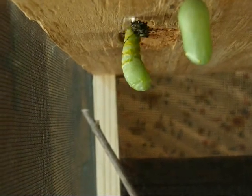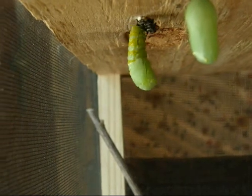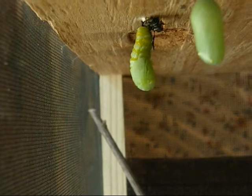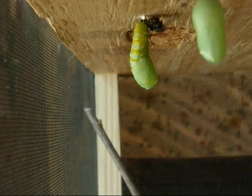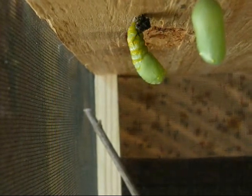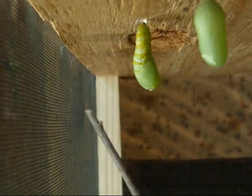What is that junk right there at the top? That is the old skin of the caterpillar — it's shedding that and turning into the chrysalis. It sheds the skin. Now it's trying to get that — oop, there it went. Fell to the bottom of the cage.